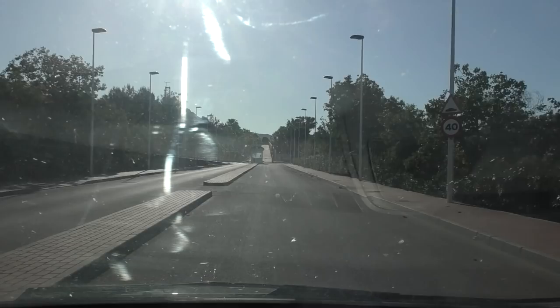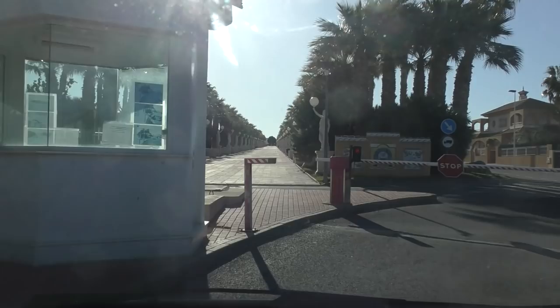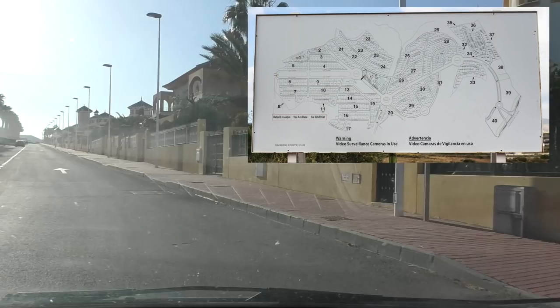It's barriered and it's got cameras on it. So when you come up to the barrier, it's never manned now — they rely on the cameras. You just pull over; there's a little button that you have to press. And you can see the sign there: The Mazarin Country Club. Welcome signs, and there's a road map to your right.